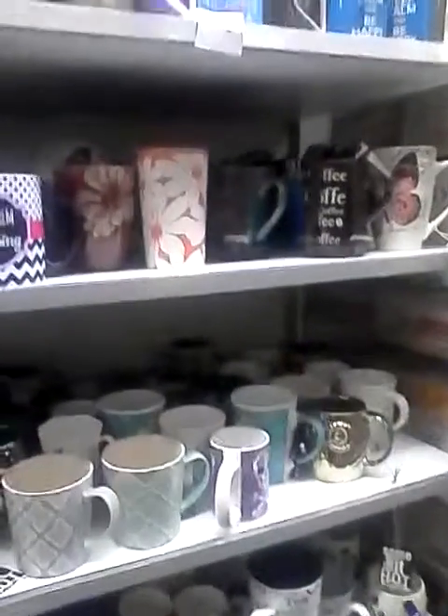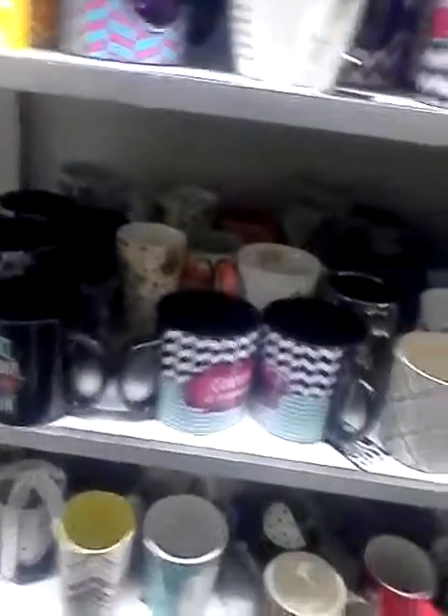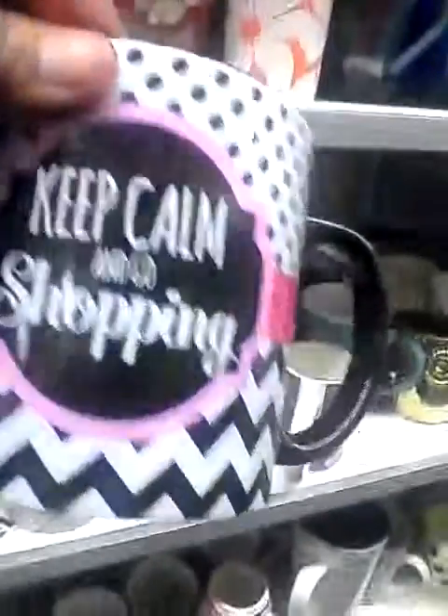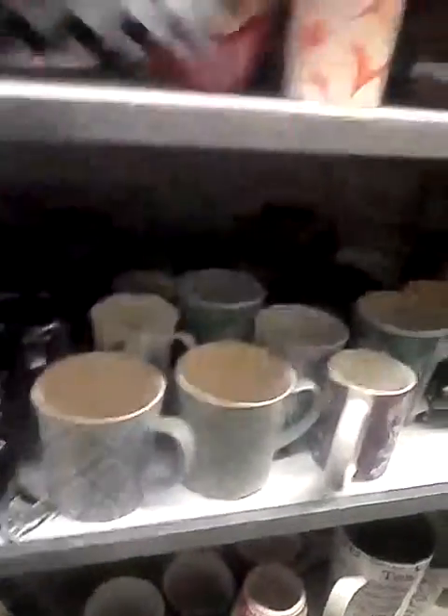Hello my lovely YouTubers, this is a little quacious one coming at you with a tour of Burlington. I'm here in the housewares department and they have these nice mugs. I'm going to get this one — it's $2.99, it has my initial on it — as well as this one: 'Keep Calm and Go Shopping.' Keep calm and be happy, keep calm and drink tea, keep calm and carry on cooking. Those are $2.99.